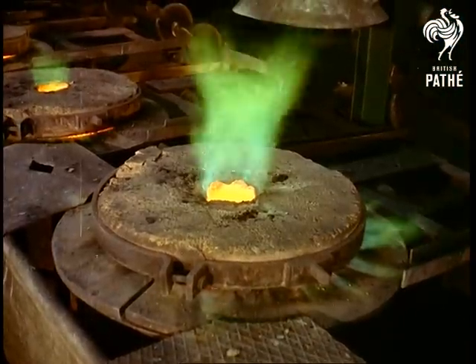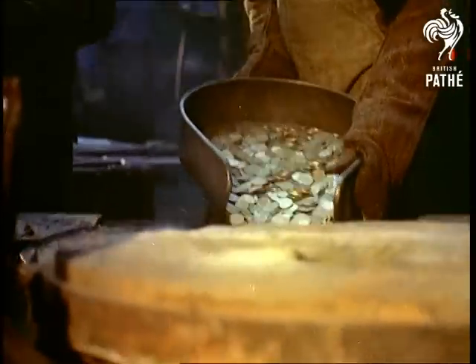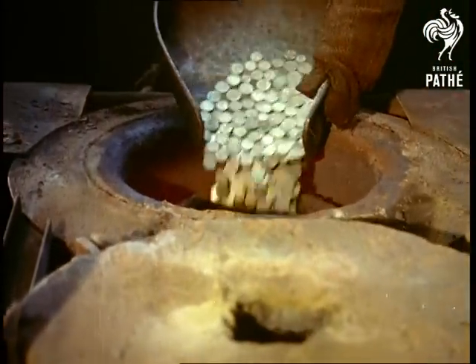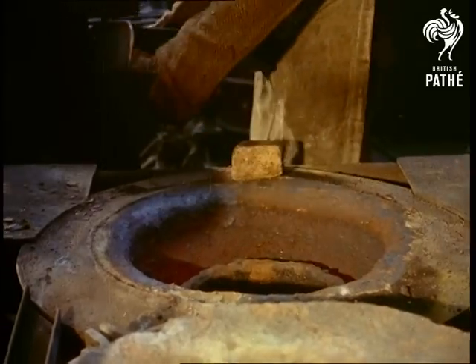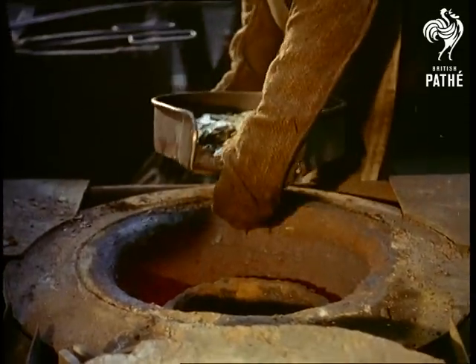Where our money goes to every week is a mystery — it just goes. But we do know where it comes from: a place where they really do make tons of money, the Royal Mint. Here on London's Tower Hill, about 10 million coins are struck every week, not only for use in Britain, but for half the world.